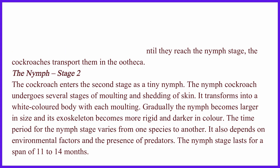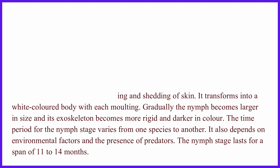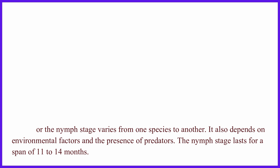The time period for the nymph stage varies from one species to another. It also depends on environmental factors and the presence of predators. The nymph stage lasts for a span of 11 to 14 months.